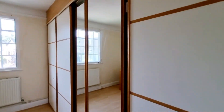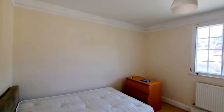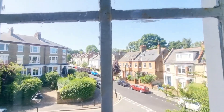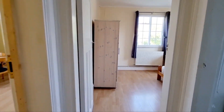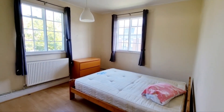Got built-in wardrobes, double room, windows to front onto the street. Do remember to subscribe to our channel to be kept informed of other properties as they come on. This is bedroom two.